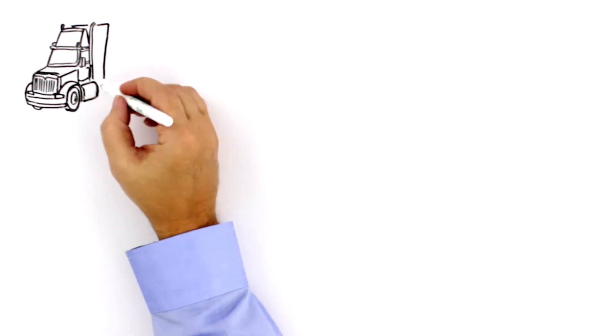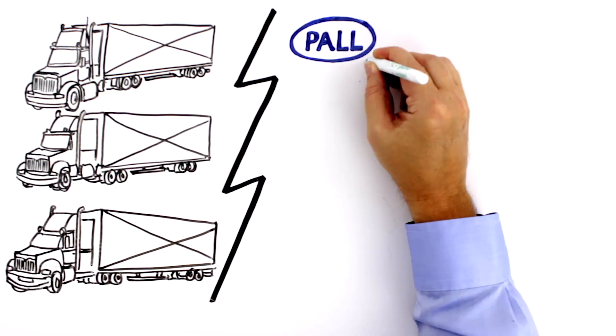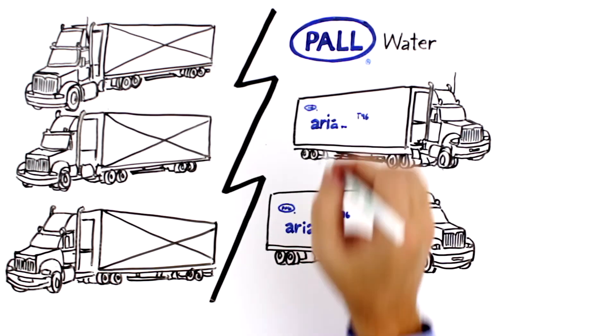With Paul Water's new Aria Fast T96, you can increase your surface area, resulting in a significant increase in your water treatment capacity. The T96 improves your production capabilities, reduces site footprint, and ultimately saves you money.